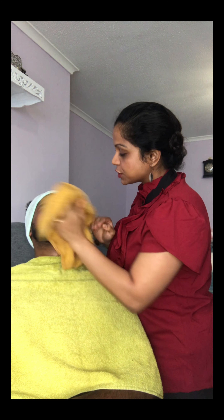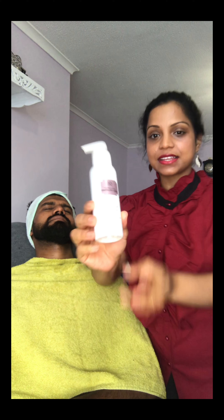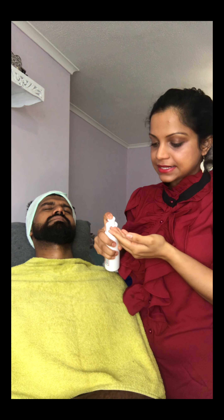You can see the face now looks much fresher than before using the face wash. Okay, then we're going to go and exfoliate. Today we're using the Drops of Light — this is what we're using to exfoliate; it's a peel with a gel-like consistency.